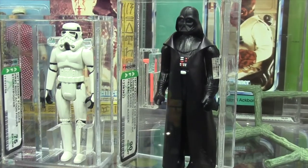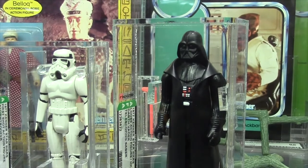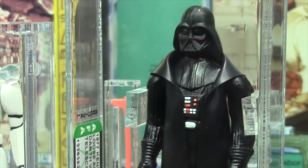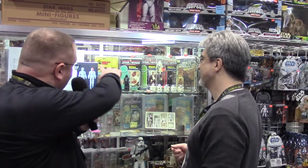And how about the Vader? This is a double telescoping Darth Vader, and what makes this one special is it scored an AFA 90. There are only four that show up on the registry — absolutely unbelievable.